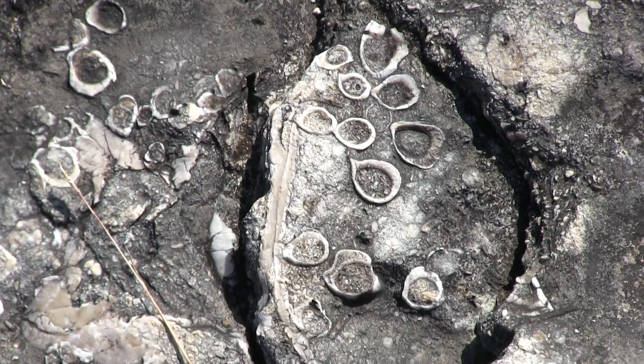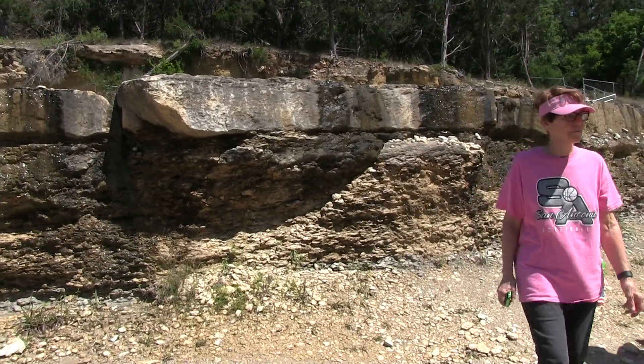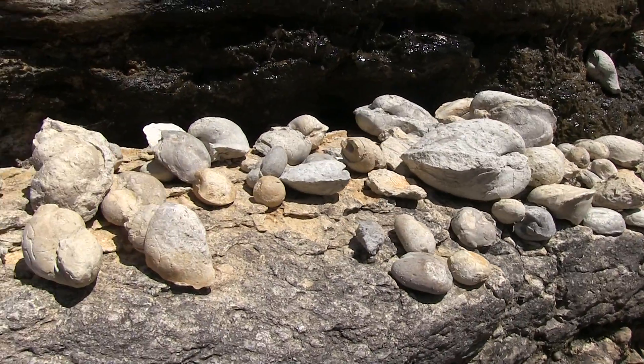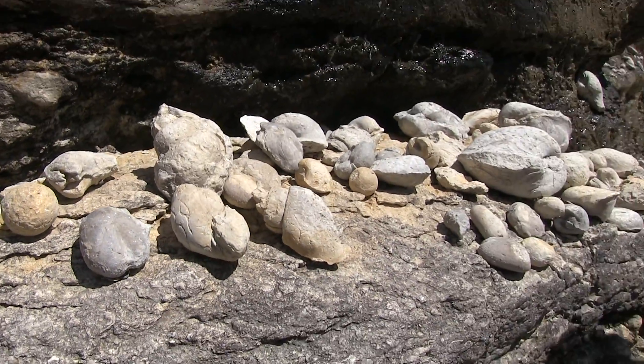There are also plants in here too. Most of these, the actual shell isn't here anymore. We do find some types of oysters that still have a shell preserved.